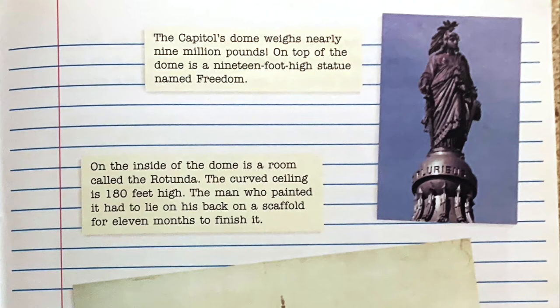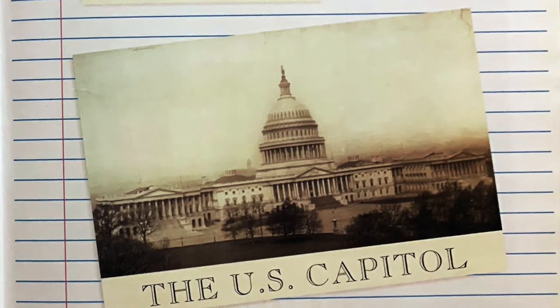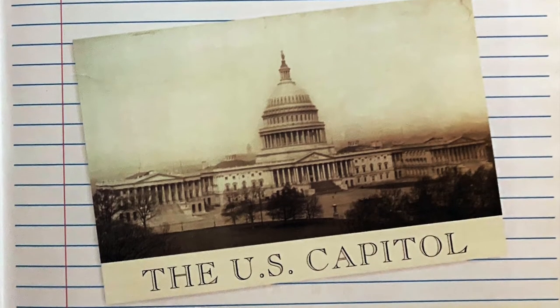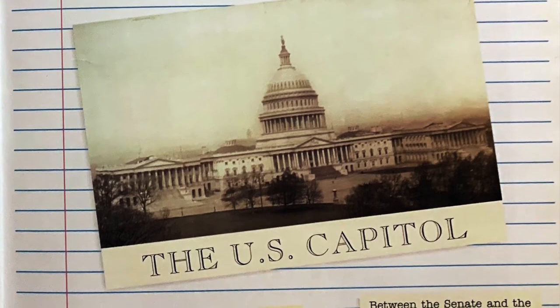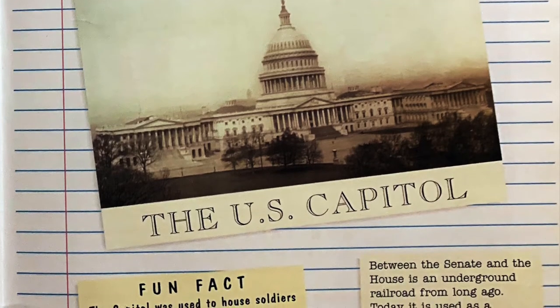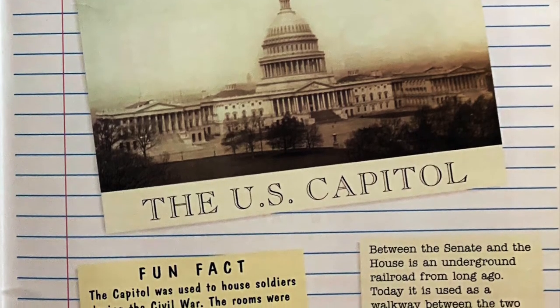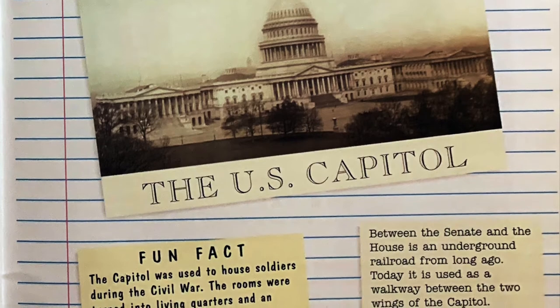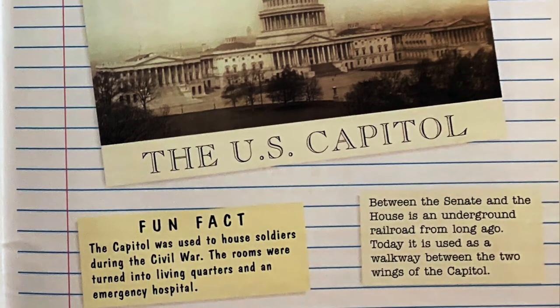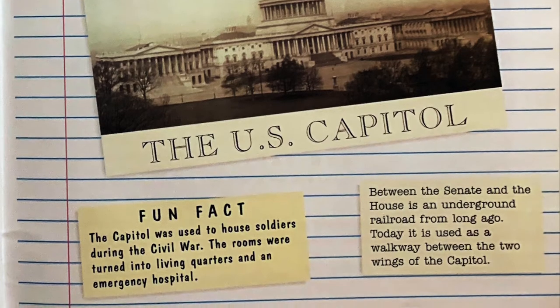For 11 months to finish it. Between the Senate and the House is an underground railroad from long ago — today it is used as a walkway between the two wings of the Capitol. Fun fact: the Capitol was used to house soldiers during the Civil War, and the rooms were turned into living quarters and an emergency hospital.